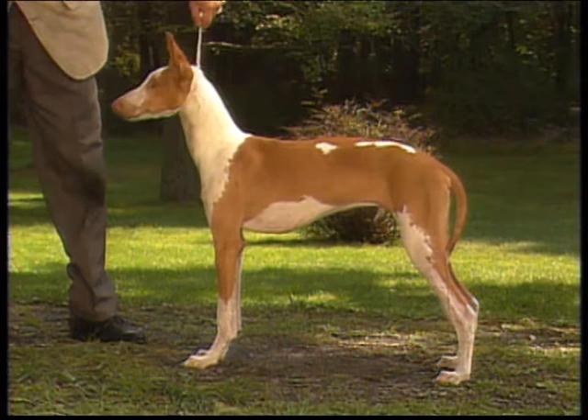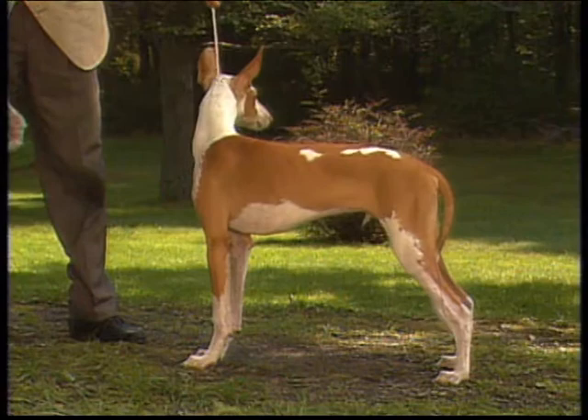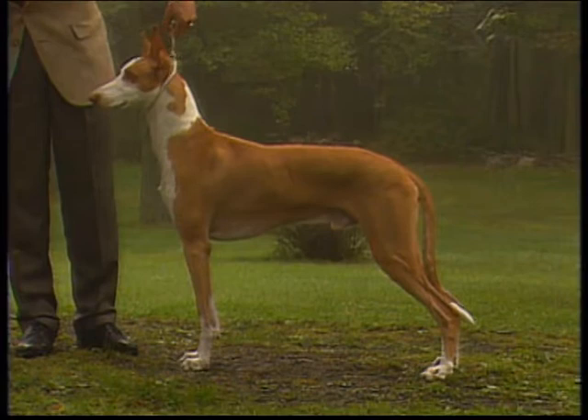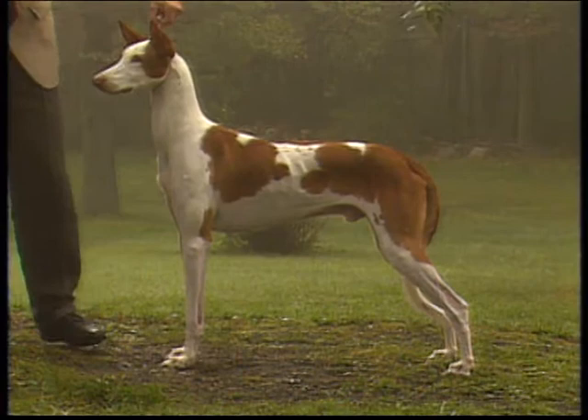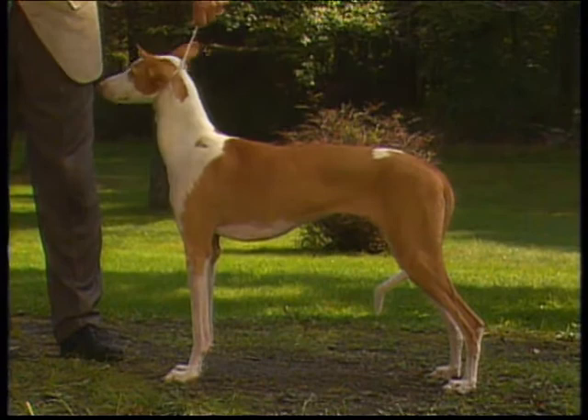The neck is long, slender, and slightly arched. It should be strong, but the musculature should lie flat with no bulging, and the neck should blend smoothly into the withers. A short, thick, over-muscled neck is not correct, nor is a U-neck. A correct neck is long and slender, strong without appearing heavily muscled, blending gracefully into the withers and shoulders.